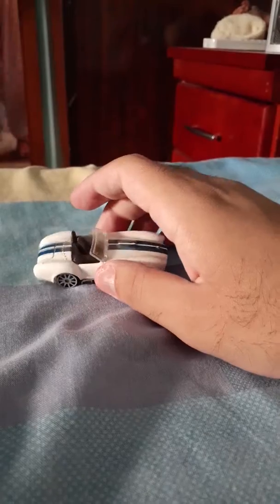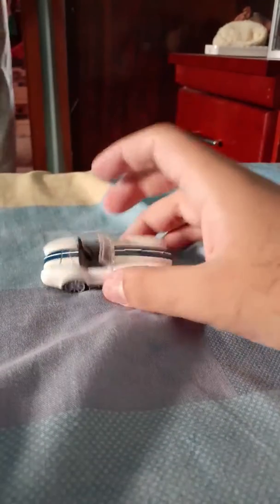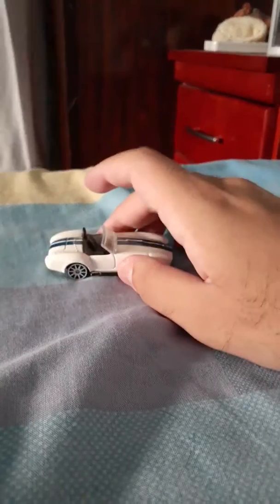I like this Shelby Cobra because it is a good car. I like this car very much.